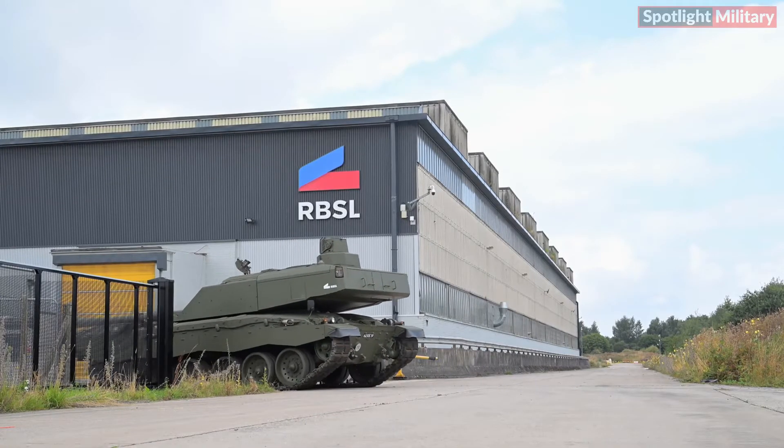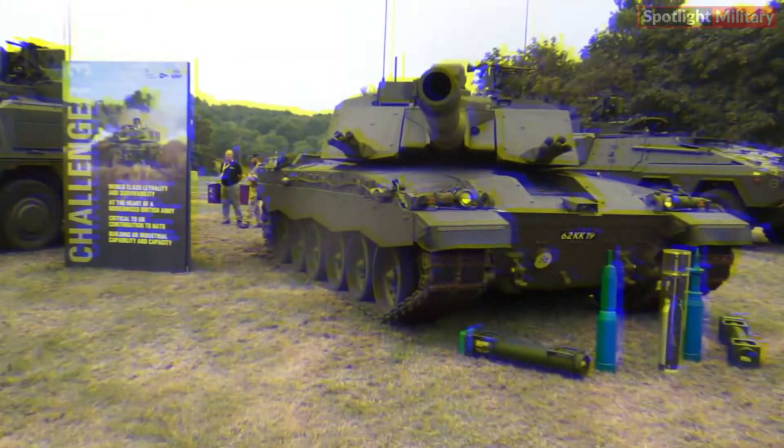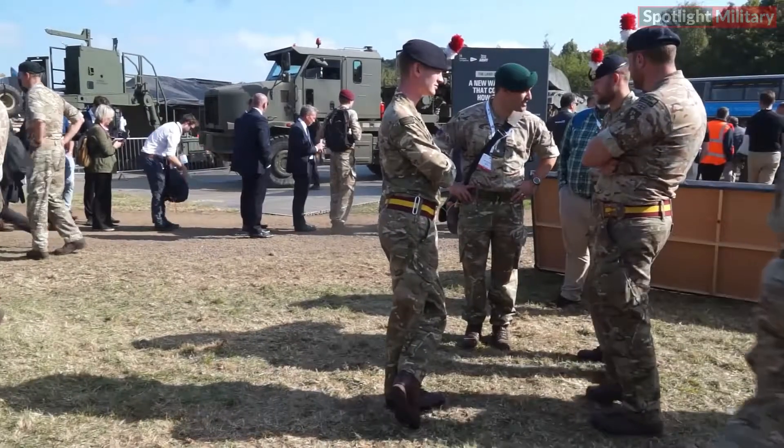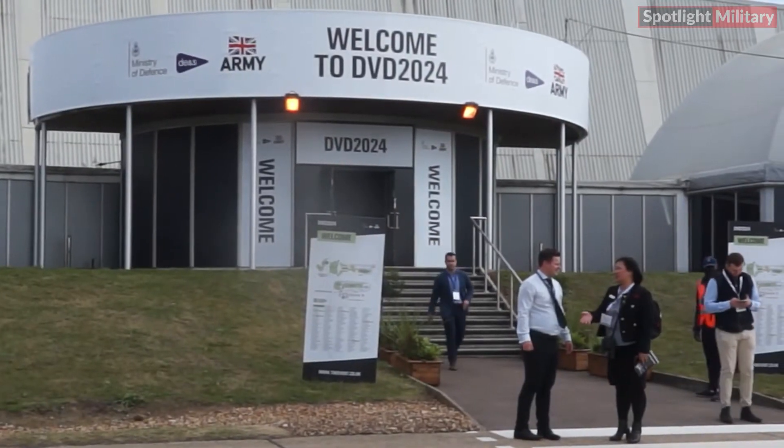Rheinmetall BAE Systems Land, RBSL, unveiled Challenger 3 in its first public display at Defense Vehicle Dynamics, DVD 2024.